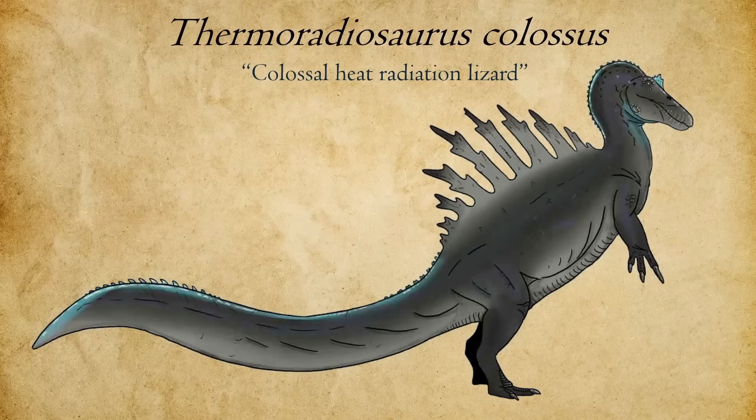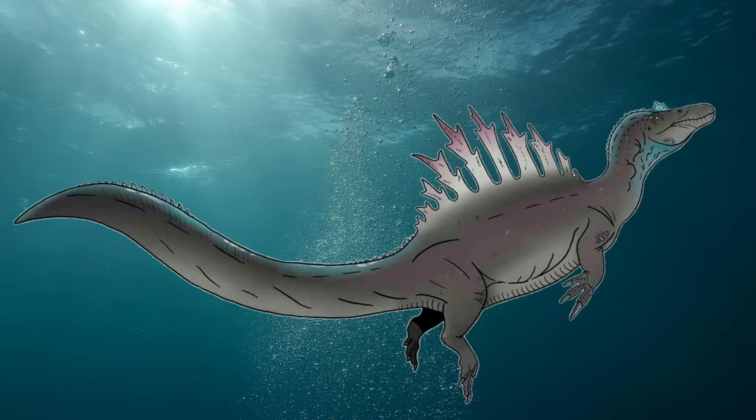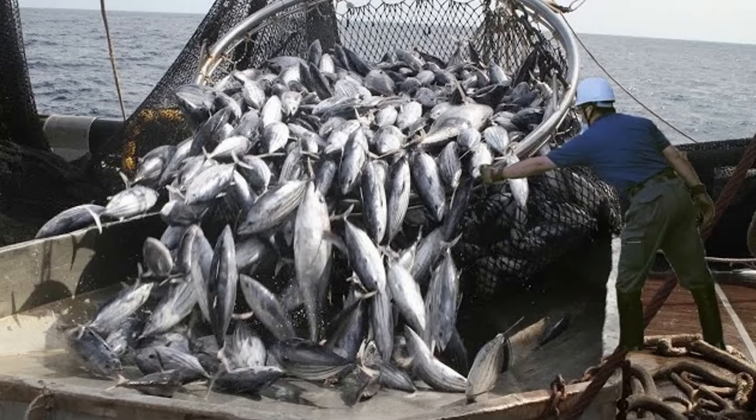Sustaining a 30-ton apex predator requires enormous caloric intake, even with a slow reptilian metabolism. Thermoradiosaurus is both opportunistic and highly specialized — its diet includes large marine creatures and occasionally terrestrial megafauna, but its primary food source comes from massive schools of fish. Its foraging cycle operates through a series of interdependent behaviors: chemical harvesting, in which the creature extracts peroxide and other reactive compounds from microbial mats on radioactive sands; prey localization, detecting and swimming towards dense schools of fish; herding, using its massive body to compact prey into tight maneuverable groups; and finally executing its signature chemical blast, delivering a high-pressure, high-temperature attack to incapacitate or kill large numbers of fish. Large schools of fish can contain tens to hundreds of tons of biomass — more than enough to sustain an adult Thermoradiosaurus for days or even weeks at a time.